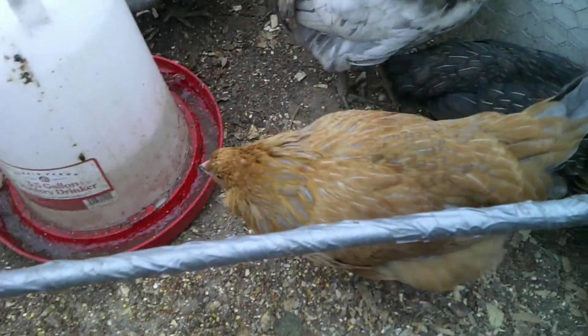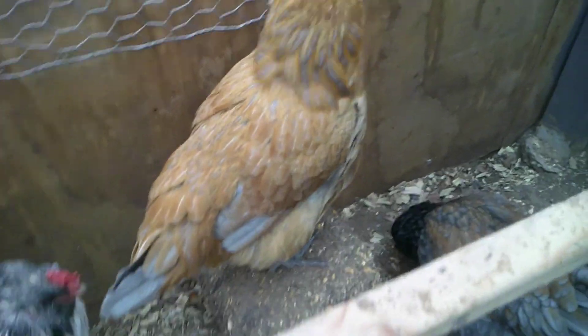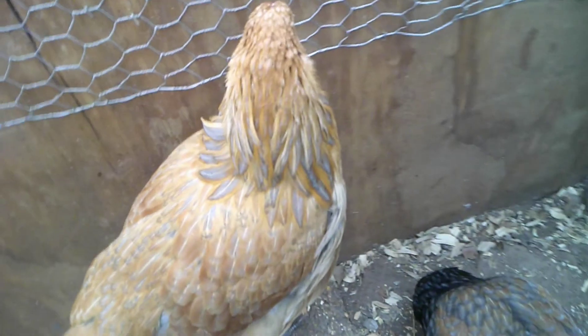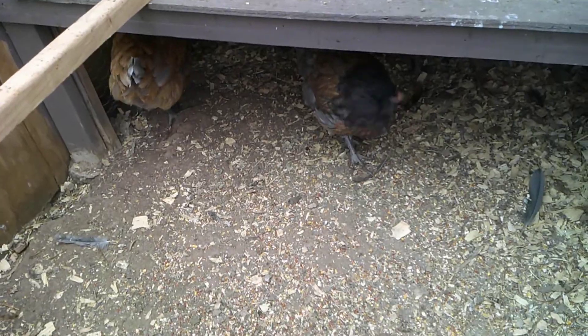I don't actually know the rest of their names — I did not name them all and I'm slowly learning. I don't think they all have names yet, so maybe you guys can put in the comments and give us some suggestions for some funny chicken names. I hope you guys can see a little bit of snow coming down.